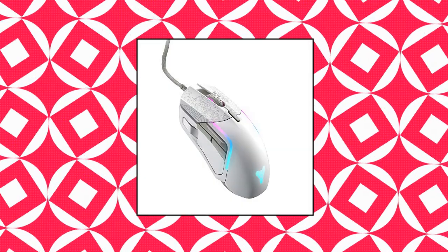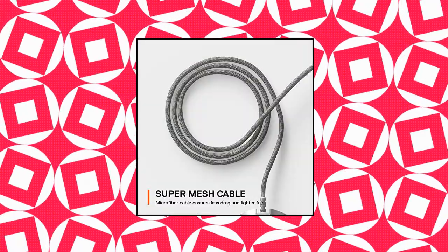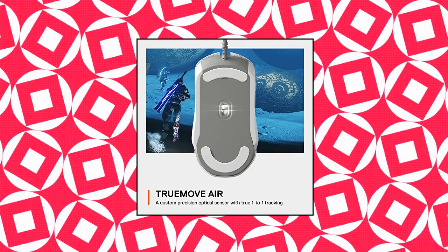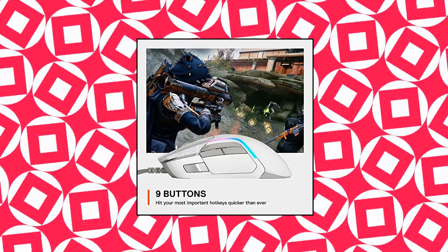SteelSeries Rival 5 Gaming Mouse — Limited Edition Destiny Design, inspired by the serene stillness of the Traveler. Perfect for all Battle Royale and other fast-paced games. Features TrueMove Air Precision Optical Gaming Sensor with true 1-to-1 tracking, an ergonomic 9-button programmable layout with 5 quick-action side buttons, and weighs just 85g for a competitive lightweight and extra durable build.